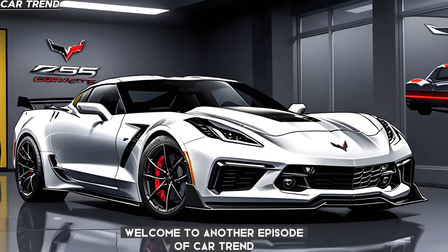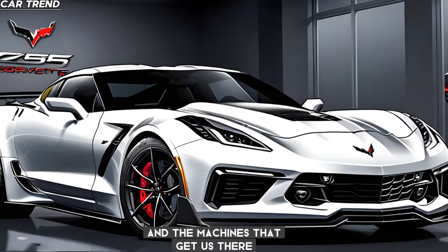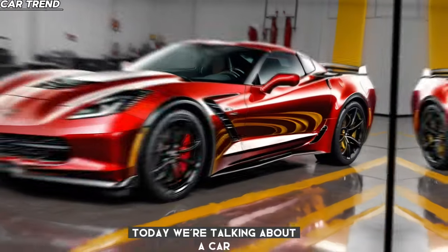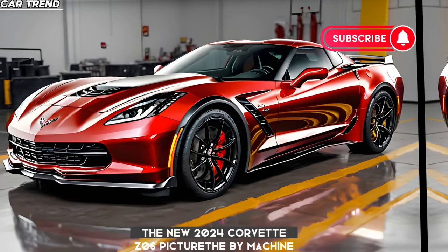Welcome to another episode of Car Trend, where we're all about the thrill of the drive and the machines that get us there. Today, we're talking about a car that's been the buzz of the automotive world — the new 2024 Corvette Z06.